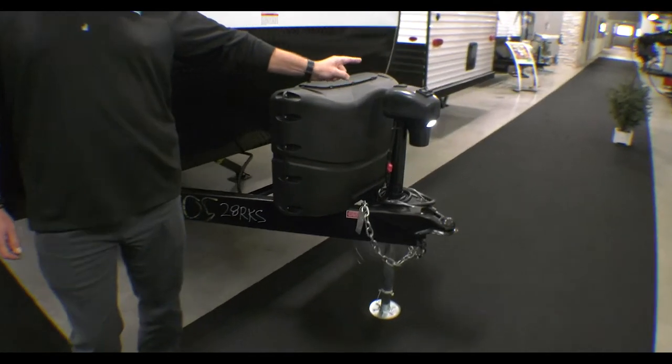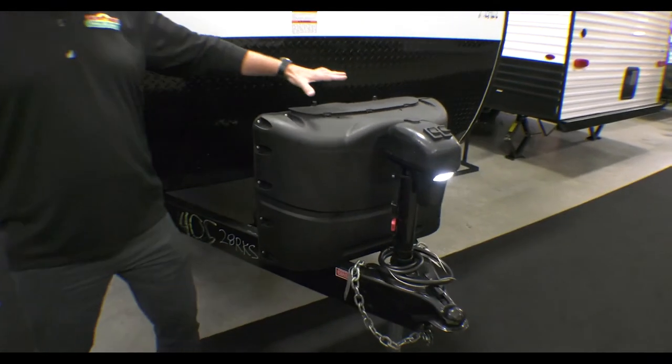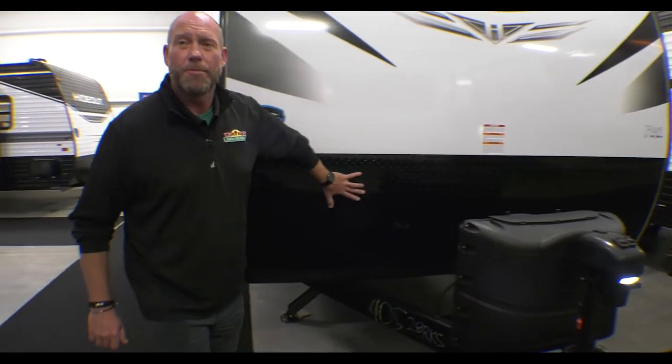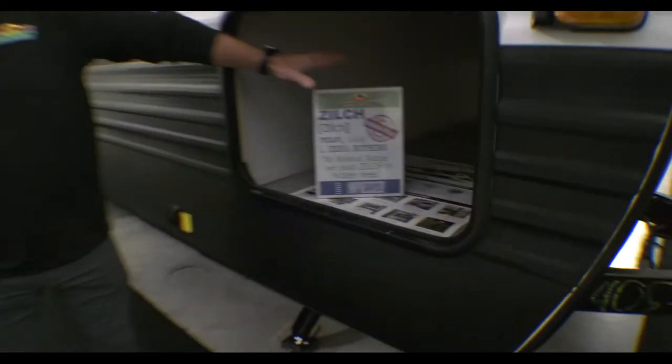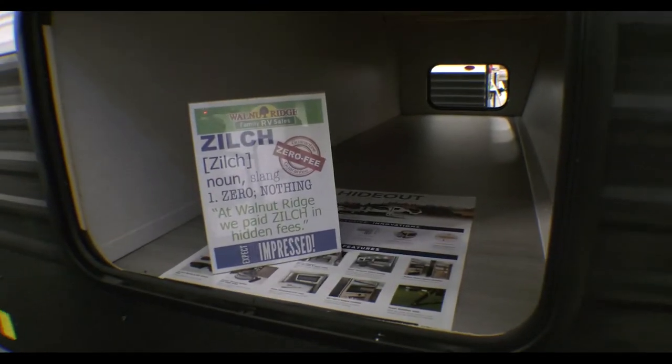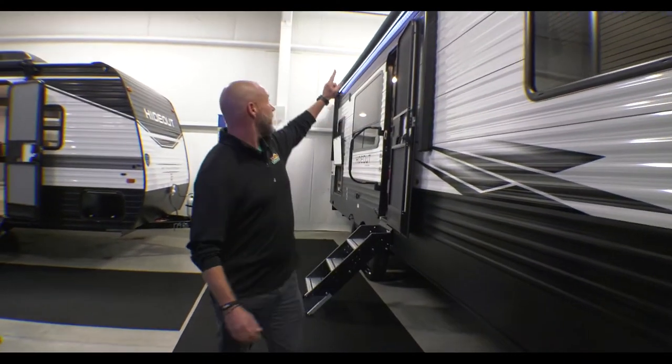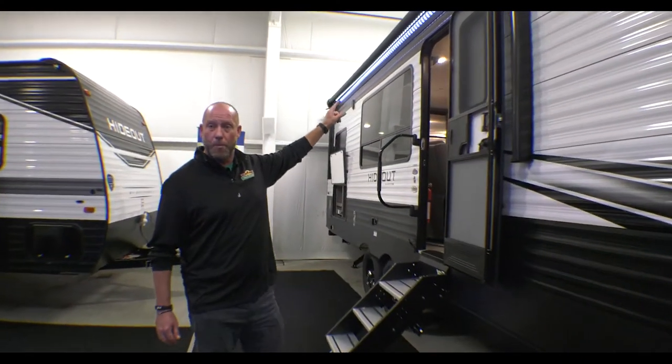You do have a front power stabilizer, 220-gallon LP gas tanks right here, the diamond plate on the front just to protect against rock chips or anything that might fly up on the front of your camper, and a huge pass-through storage space right here — you can fit a lot of cargo in there. As you can see on the outside, we've got a gigantic lit awning, power.